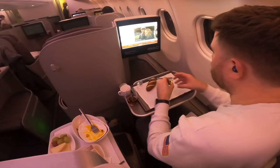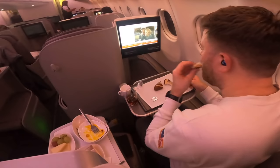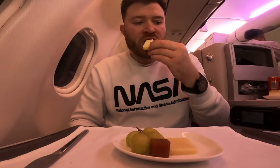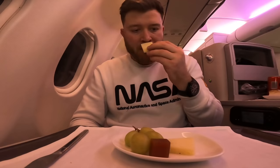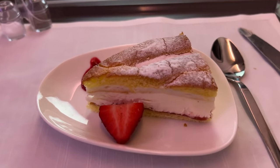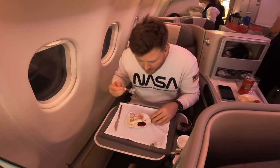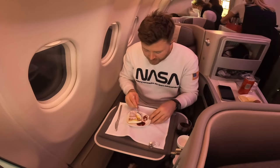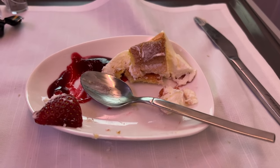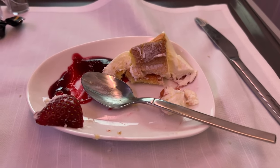I liked the pretzel bread served as a side with some butter — a nice touch. Now begins the disappointment: the cheese plate. Spain has some wonderful cheese, and this unfortunately is not it — anemic, bland, and just gross. Next up, a cream cake that tasted like something from a dollar shop — dry and lacking in flavour despite the cream and strawberries. To close, I'm offered a nightcap of water and a dark chocolate praline, which was fine.